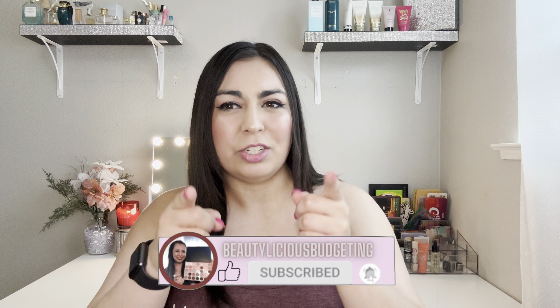And that's everything that I purchased during the Ulta Spring Haul Sale. Let me know in the comment box down below what your favorite product was, or what you purchased during the Ulta Spring Haul Sale — I would definitely love to know. If you haven't already, please hit the subscribe button down below, give this video a thumbs up, and be sure to turn on notifications. I upload every Wednesday and Saturday. I'll see you all in my upcoming videos. Bye everyone!